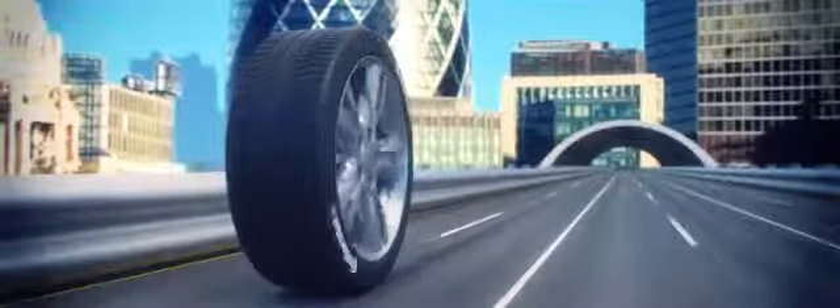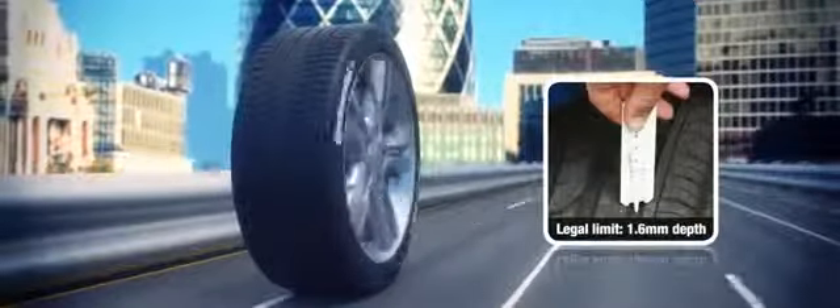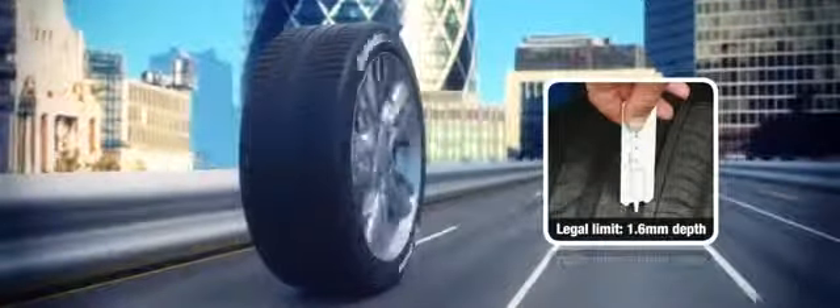By law, tyres must be replaced when the tread depth reaches 1.6mm. We recommend tyres should be replaced when the tread depth reaches 3mm.